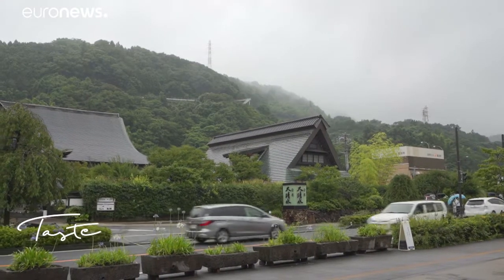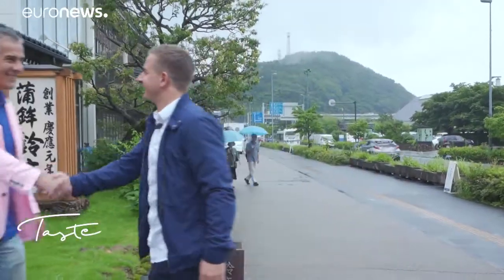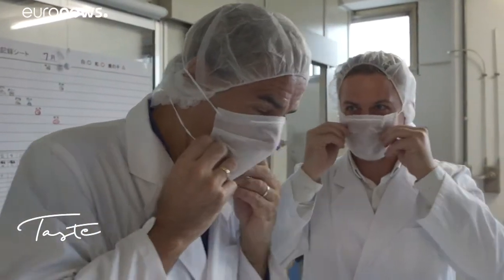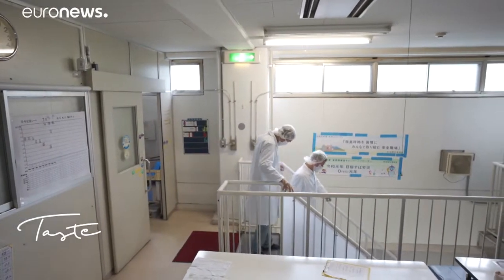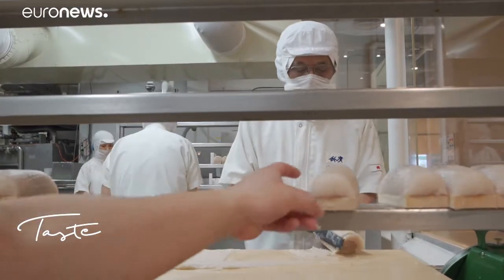Odawara is nestled between the mountains and the great Sagami Bay, south of Tokyo. We're meeting Thierry Voisin, a French Michelin-star chef living in Japan. He's going to show me the most famous Tsurimi-making houses, and especially the flagship product Kamaboko.